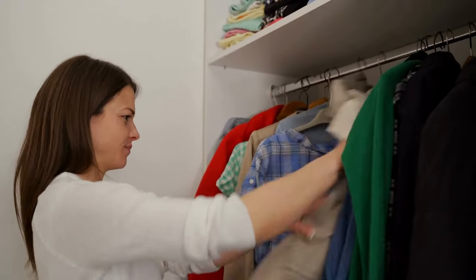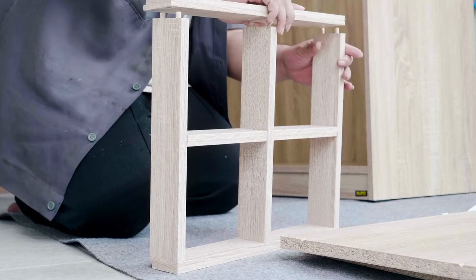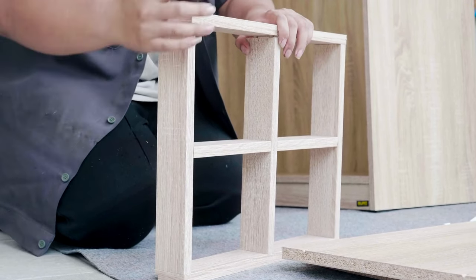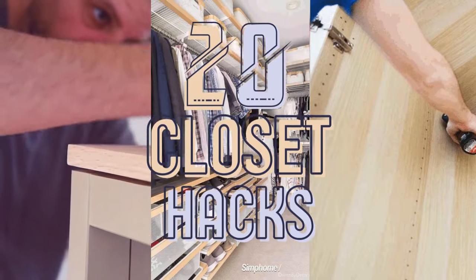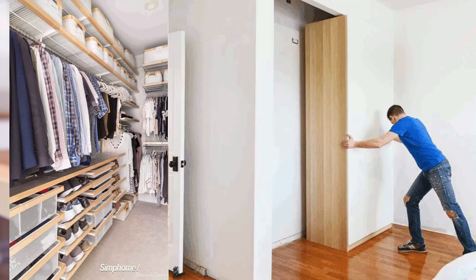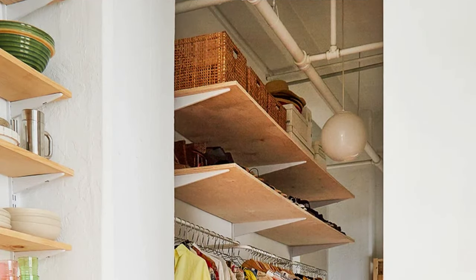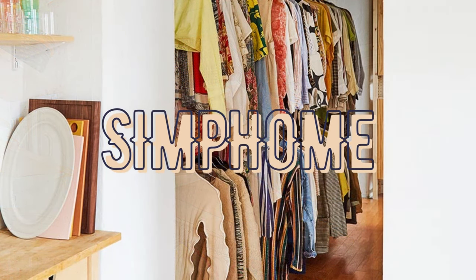Closets can often be overlooked, merely seen as functional storage. However, with a sprinkle of curiosity and necessity from those successfully transforming an organized system to declutter their chaos, you'll find 20 sneaky closet hacks today worth your attention. It is an eclectic mix of budget-friendly ideas, chic and incredibly efficient closet transformations, inspired by popular designs but crafted for a fraction of the cost. From Simphome, let's start the countdown.